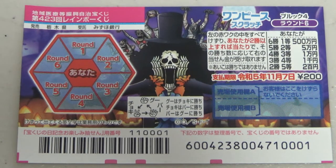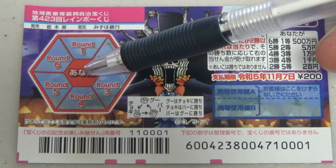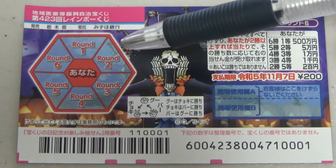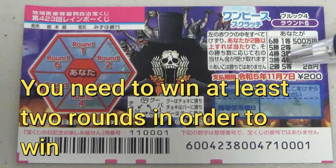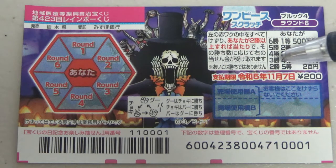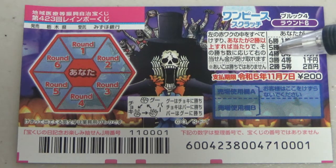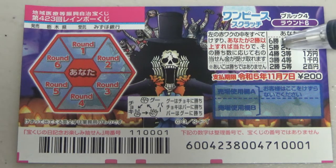You scratch the center, and you need to win at least two games — two rounds — in order to win the fifth prize, which is Nihakuen. The more rounds you win, the more you get. If you win three rounds, that's the fourth prize: Senen. If you win four rounds, you win the third prize: Ichimanen.